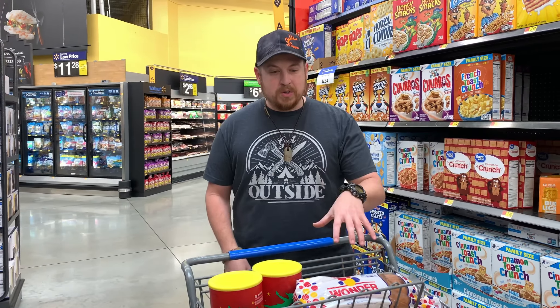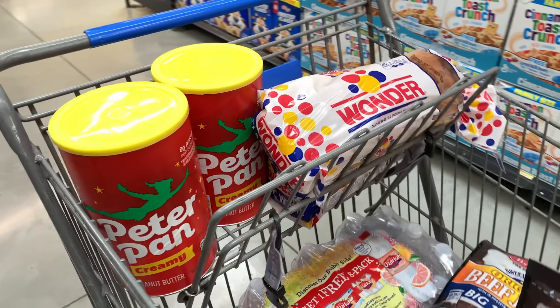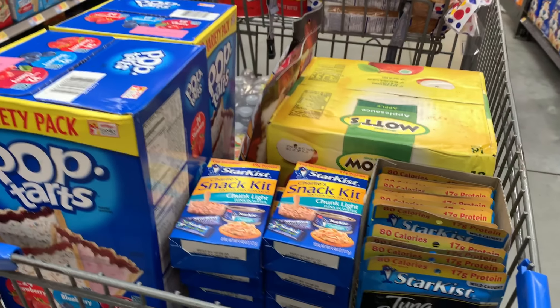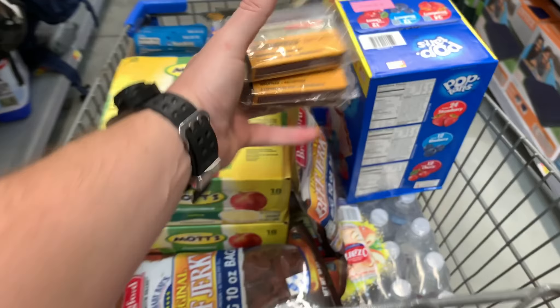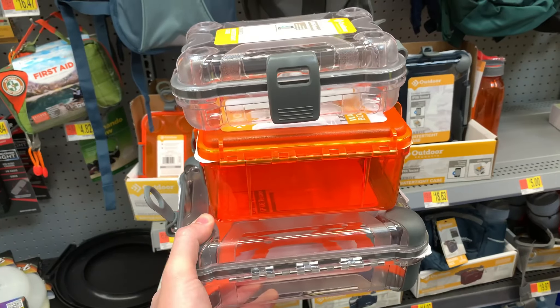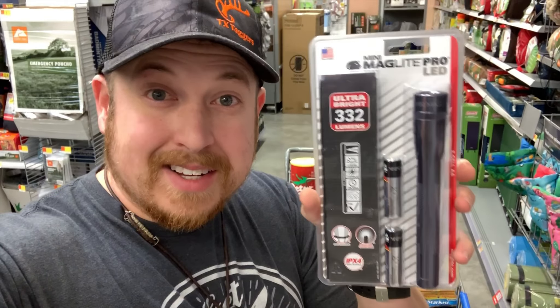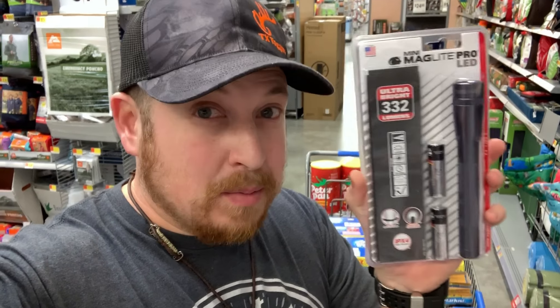Now that I have my one to two weeks supply of food all set and ready to go, we're heading down to other parts of the store to show you other items — not food and water — that you need for a hurricane for one or two weeks at a time. First item is storm proof matches. Emergency first aid, waterproof containers for vital documents, flashlights and plenty of batteries. My suggestion are common use batteries like triple A, double A, and C batteries.